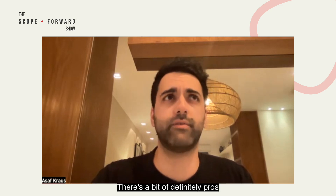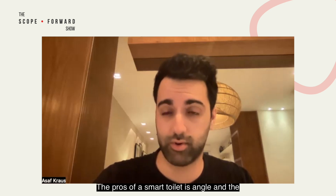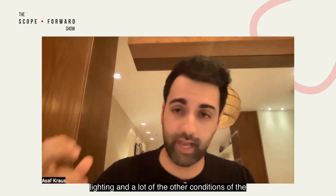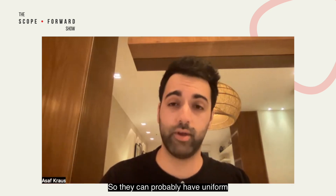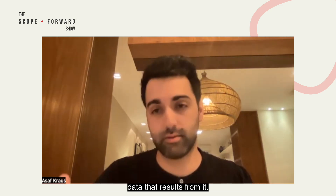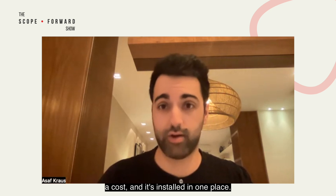Actual hardware you install — there are definitely pros and cons to each approach. The pros of a smart toilet is that the angle, the lighting, and a lot of the other conditions of the pictures you take are a lot more standardized, so they can probably have more uniform data. The biggest drawback is it requires hardware, which is a cost, and it's installed in one place.